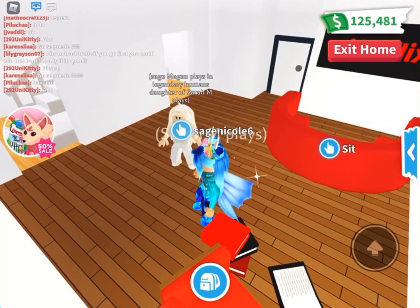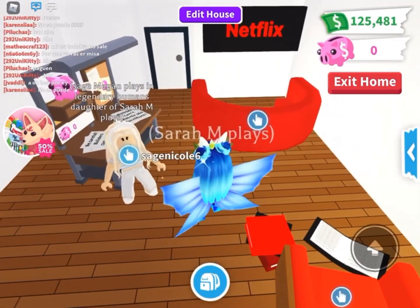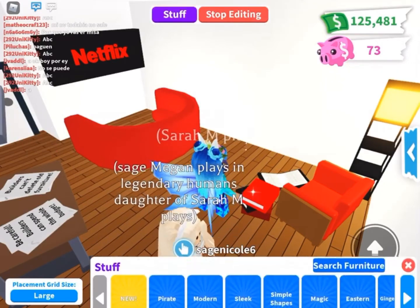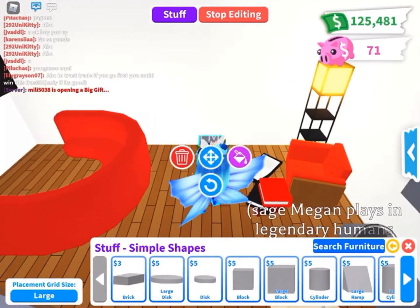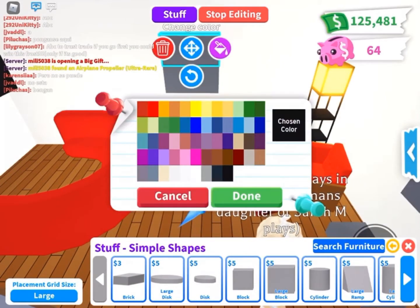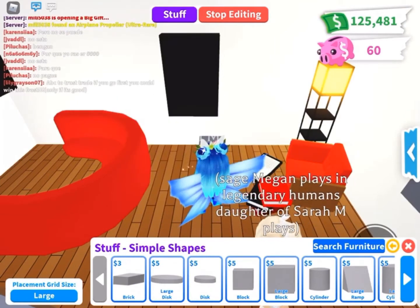When you edit your house, go to Simple Shapes and get the brick. You just lay it like this, put it into kind of a rectangle shape — just a little rectangle. Make sure you try to make them as straight as you can. Make it as long and as wide as you want the TV to be.